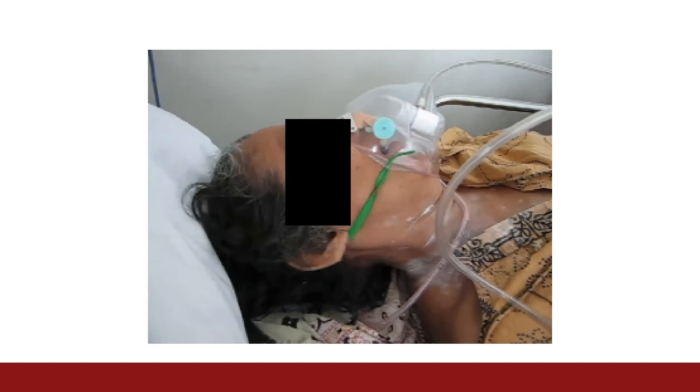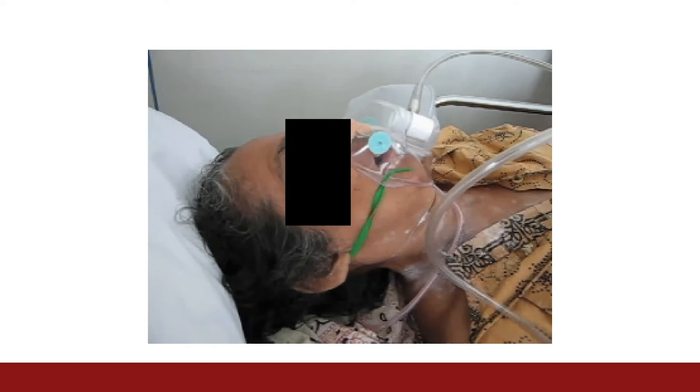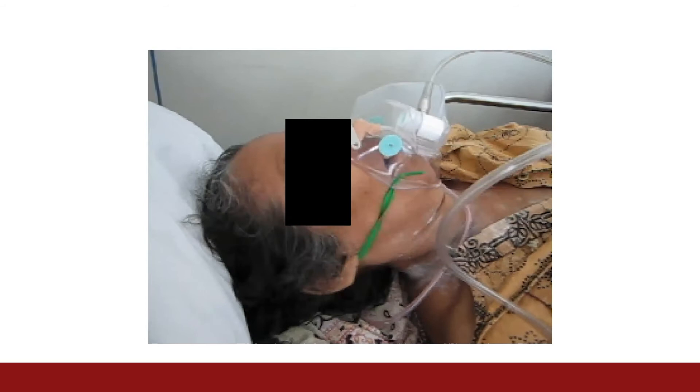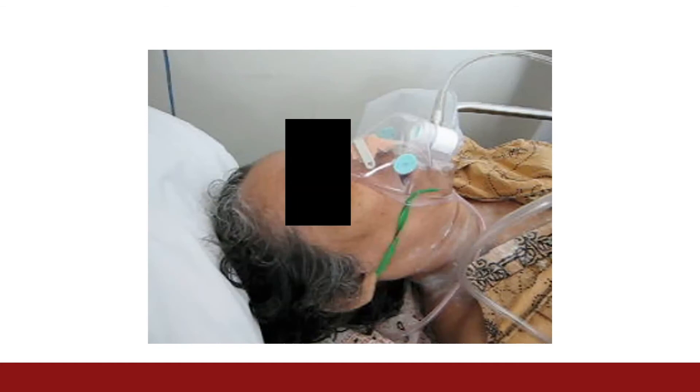This patient is taking rapid, shallow breaths and is working hard to do so, as noted by her suprasternal retractions. However, the sound she is making suggests her upper airway is obstructed, preventing her from taking a full breath. She would benefit from a maneuver to open her airway and likely bag mask ventilation to support her breathing.